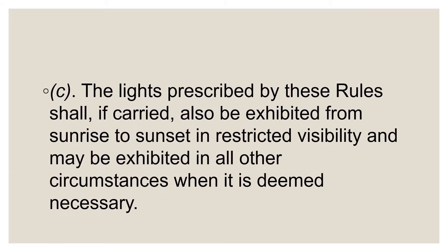Part C states that navigation lights must be turned on when operating in restricted visibility, unless your vessel is used only during the day and does not have navigation lights. Navigation lights may also be displayed at other times at the option of the officer on watch.